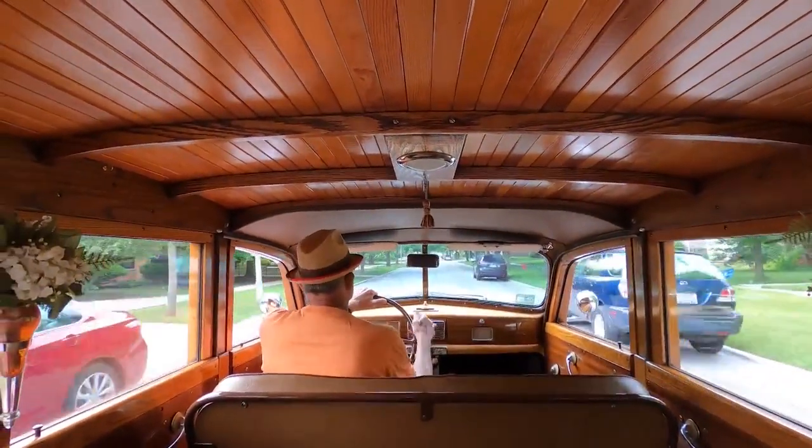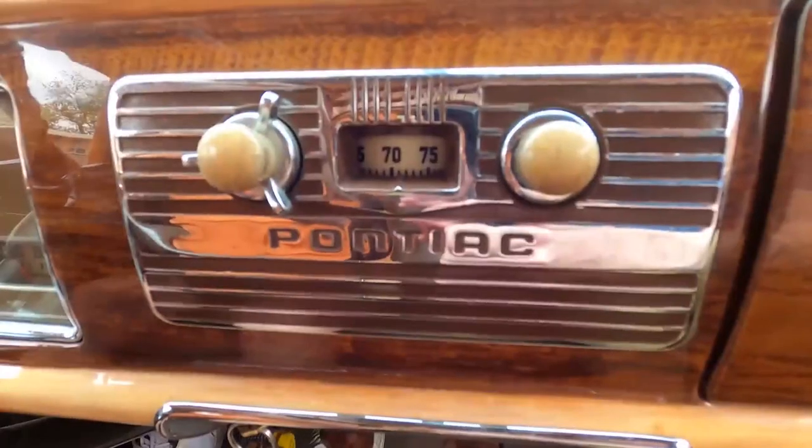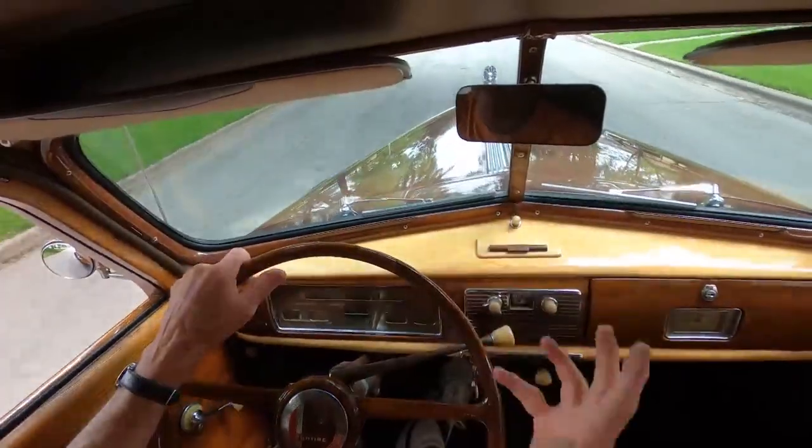It's like the underside of a canoe — it's like driving a canoe upside down. People love old things.